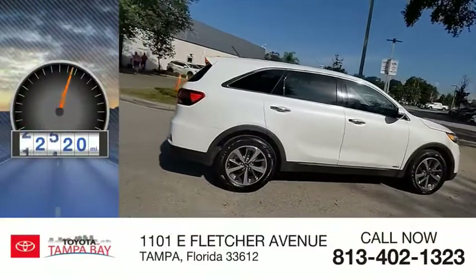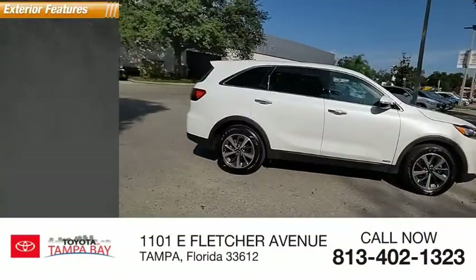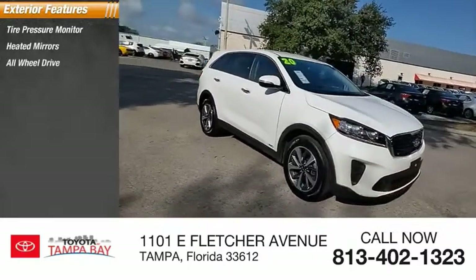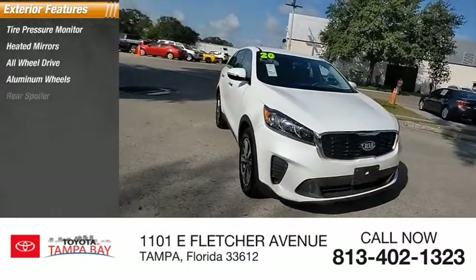This vehicle has less than 45,000 miles. Here are some of this vehicle's great options: tire pressure monitor, aided mirrors, all-wheel drive, aluminum wheels, and rear spoiler.